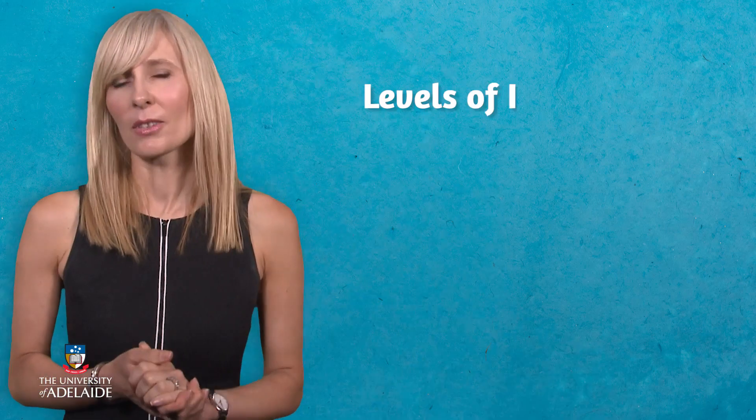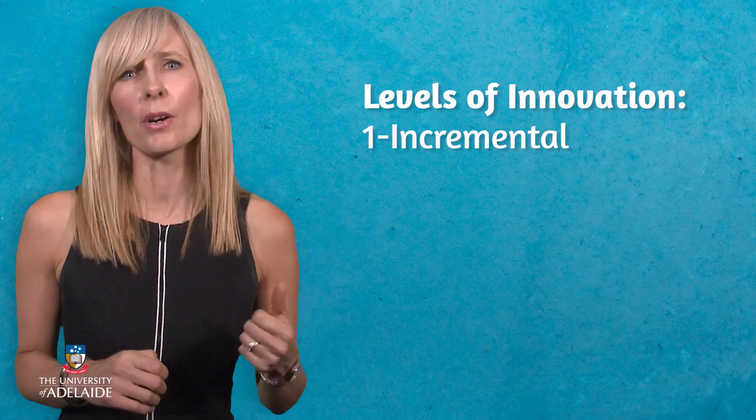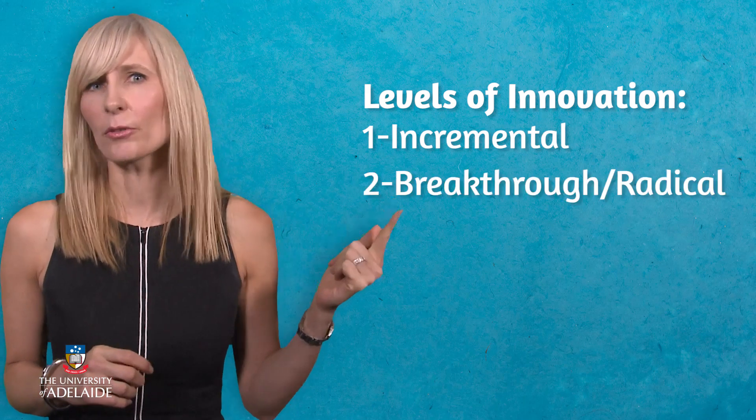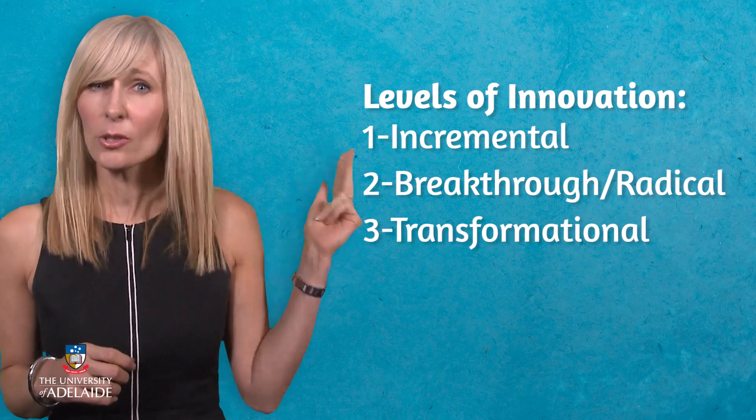In summary, the three levels of innovation are: incremental, providing modest improvements; breakthrough or radical, creating a completely new product or service; and transformational, creating a new industry and transforming the way we live.